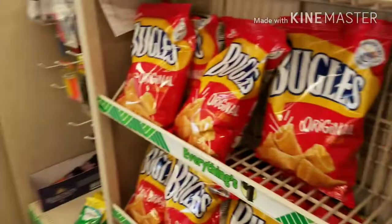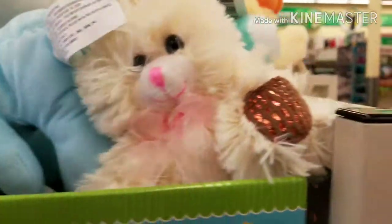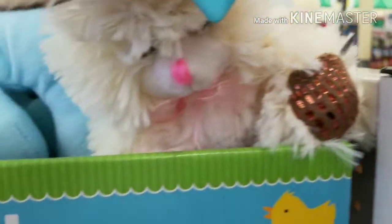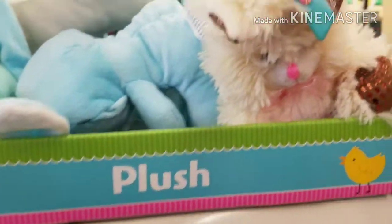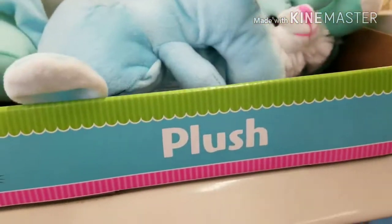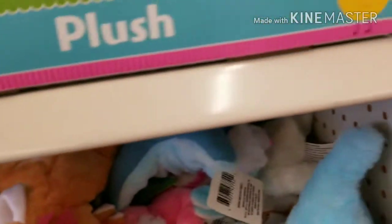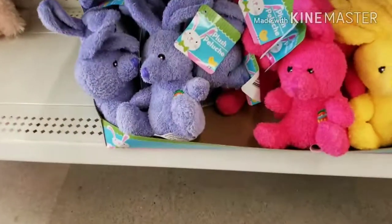They said they had some — one of the ladies mentioned she got her daughter one. Is this it? Does it smell like chocolate? Yeah, right there. It does smell like chocolate, guys. It's pretty neat. I've got to get that for my other grandson. But there ain't any boy colors.